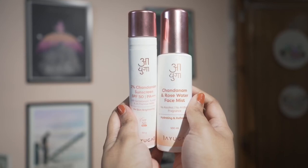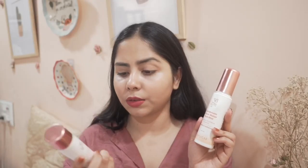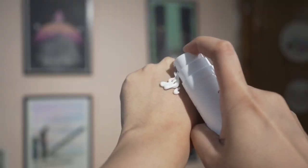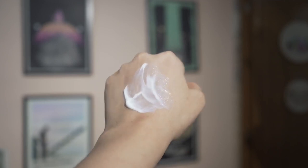These are from their new Chandanam line — this is their Chandanam rose face mist and this one is their 2% Chandanam sunscreen. This sunscreen is so lightweight, it doesn't leave any white cast. There are sunscreens that make your skin look dull, feel heavy and sticky — this is not it.